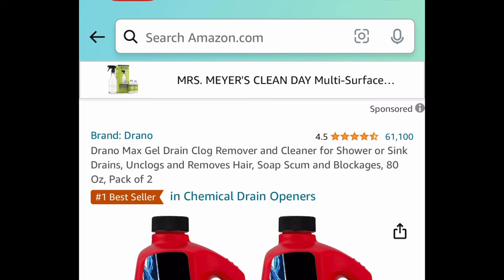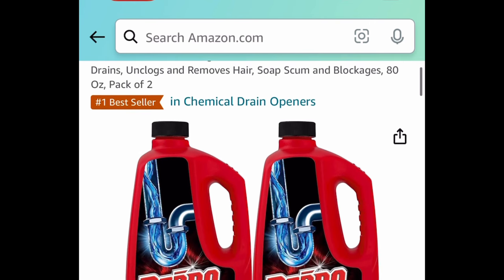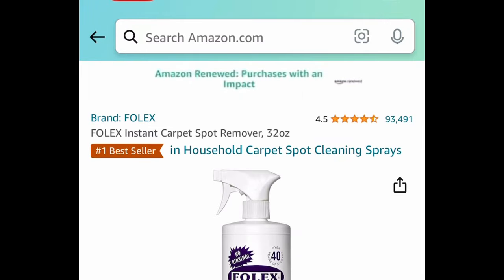Next we have Drano Max Gel Drain Clog Remover and Cleaner — you're getting two of them. Each one is 80 fluid ounce and this one comes with a coupon. Clip that coupon and get two of them for $11.60.